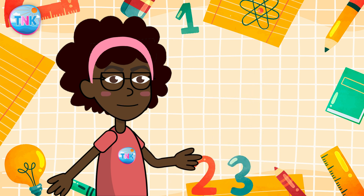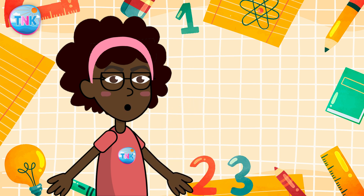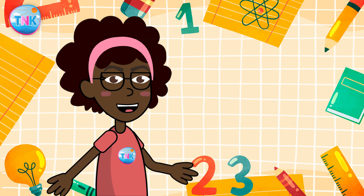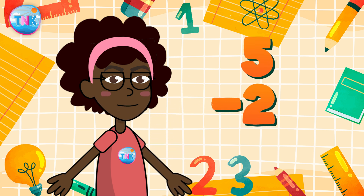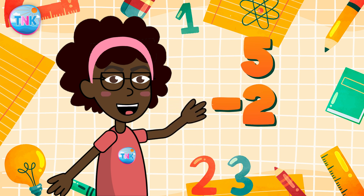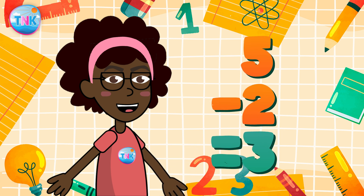Next up, subtraction! It's like magic but in reverse — we take numbers away to make them smaller. If we subtract two from five, what do we have? Fantastic — five take away two equals three. You're amazing!